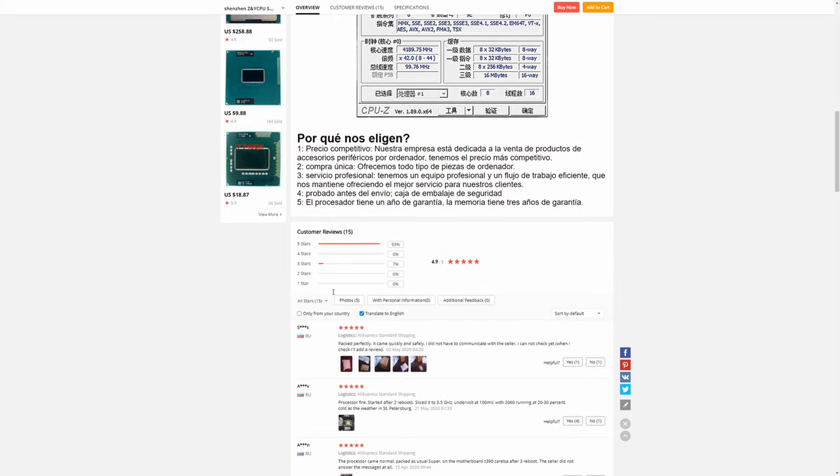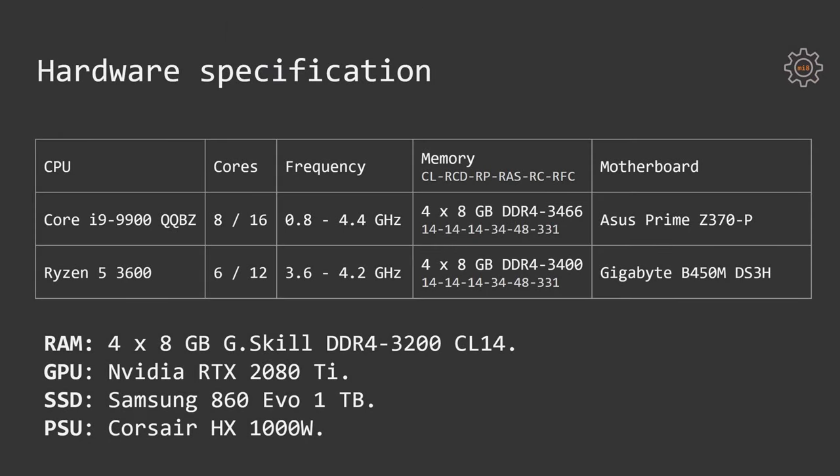Let's take a look at the hardware specification. The Core i9-9900 QQBZ was tested with an Asus Prime Z370-P motherboard. The Ryzen 5 3600 was tested on a Gigabyte B450M DS3H motherboard. For both CPUs I used 32GB of RAM — four sticks of 8GB each — G.Skill DDR4-3200 CL14.